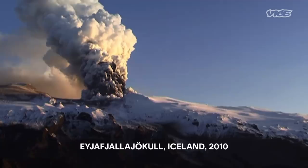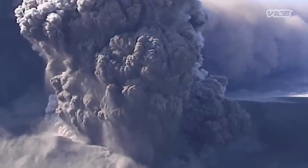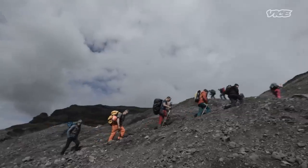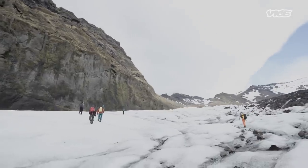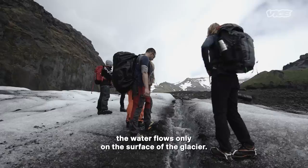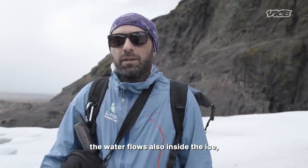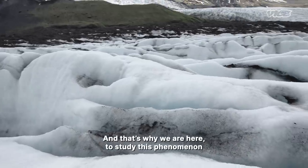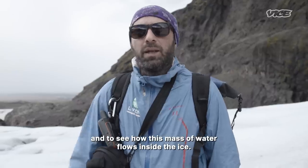If this is true, with Vatnajökull covering multiple volcanoes, it could lead to another eruption like what the world saw in 2010, which grounded 100,000 flights across the globe. The water flows not only on the surface of the glacier, but also inside the ice — excavated from below the surface. That's why the team is here to study this phenomenon and see how this mass of water flows inside the ice.